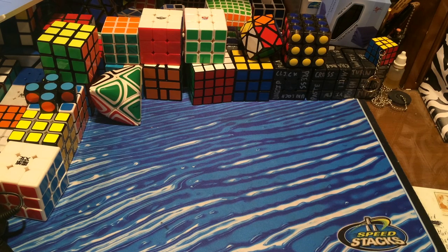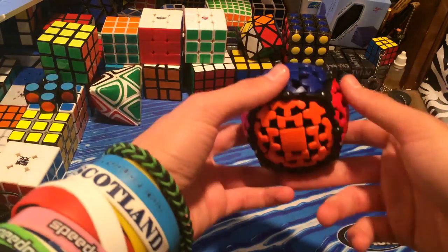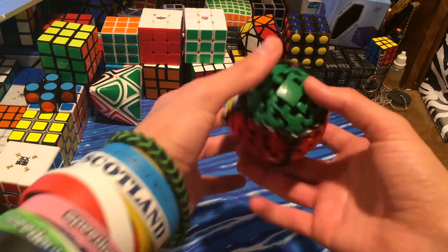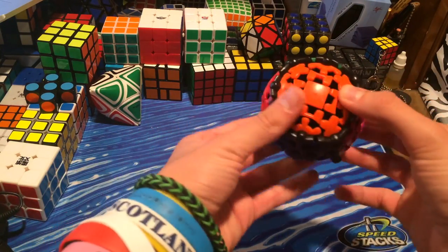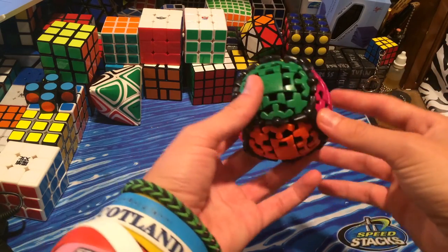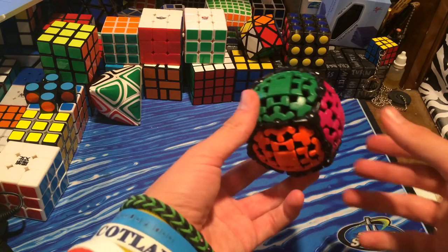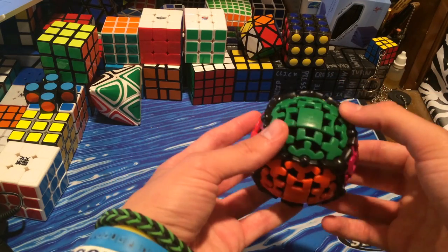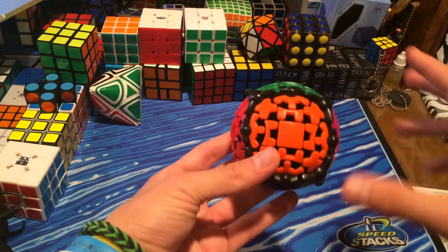Hopefully you guys already watched part 1. I'm going to continue on with the 5th favorite puzzle in my collection, which happens to be the Meffert's Gearball. This puzzle can actually be bought at your local Barnes and Noble — that's where I bought mine. I know they have them for $20 there. I also think they have the Gearship there now; I saw somebody bought a Meffert's Gearship from a bookstore.